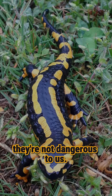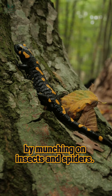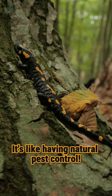Don't worry, they're not dangerous to us. These little guys help keep the bug population in check by munching on insects and spiders. It's like having natural pest control.